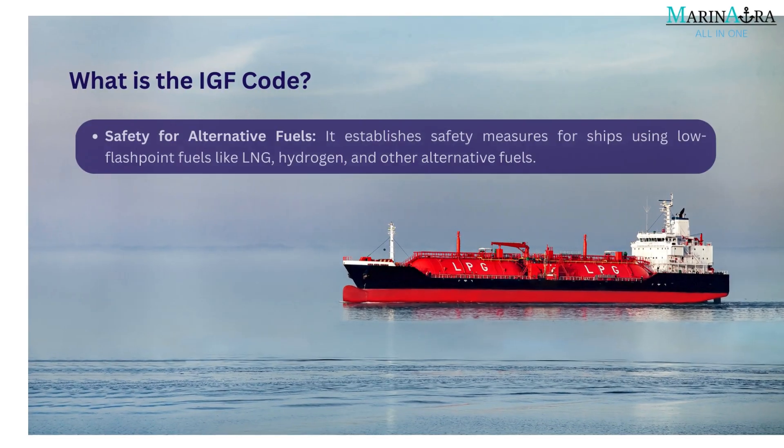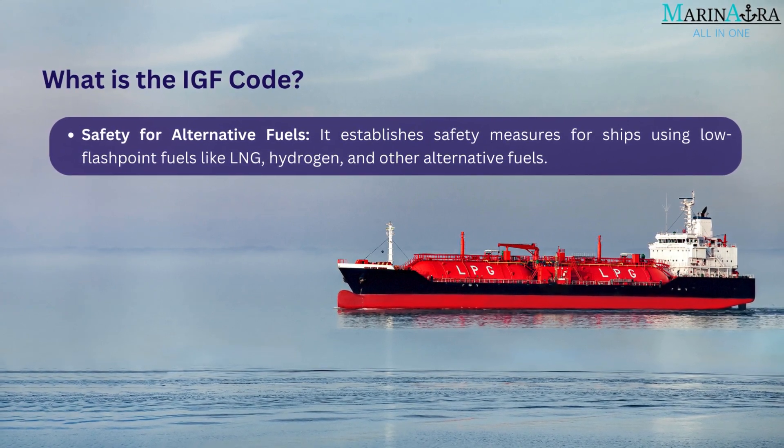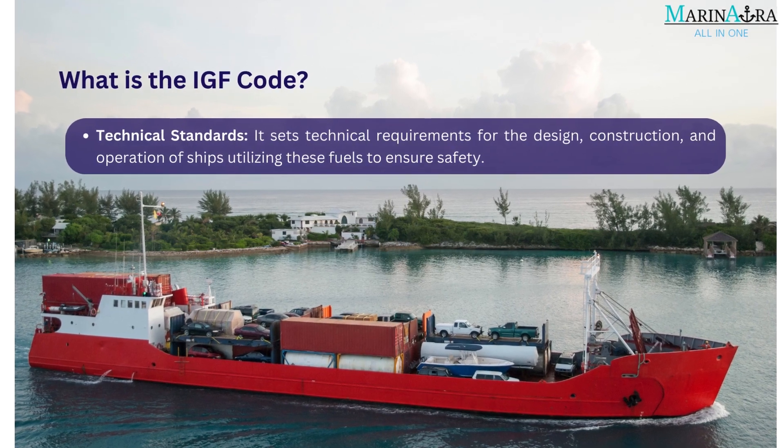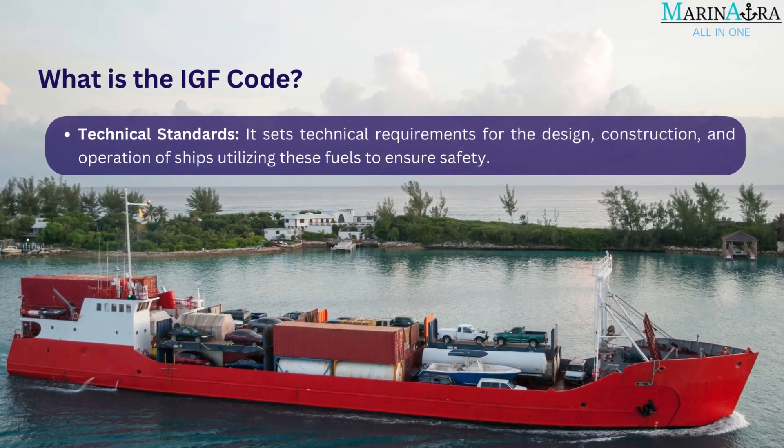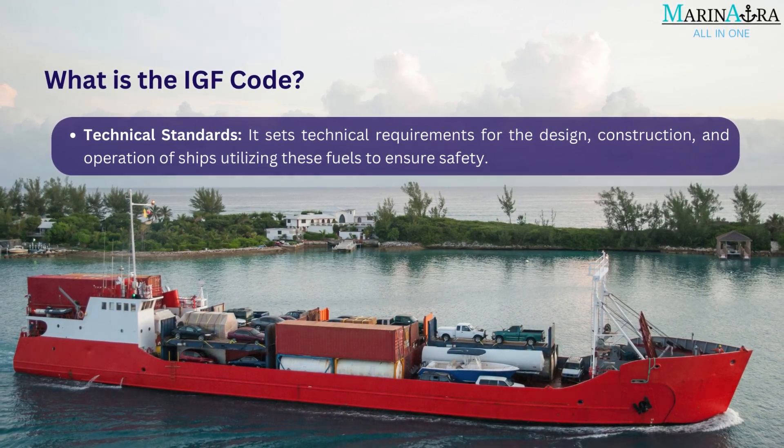Safety for Alternative Fuels: It establishes safety measures for ships using low flashpoint fuels like LNG, hydrogen, and other alternative fuels. Technical Standards: It sets technical requirements for the design, construction, and operation of ships utilizing these fuels to ensure safety.